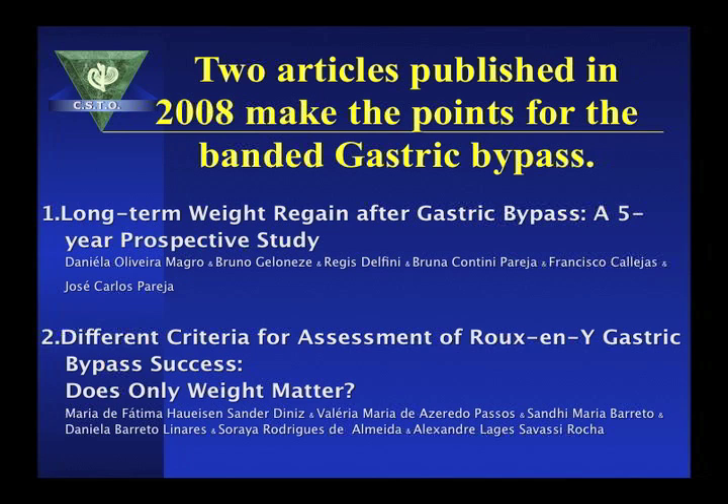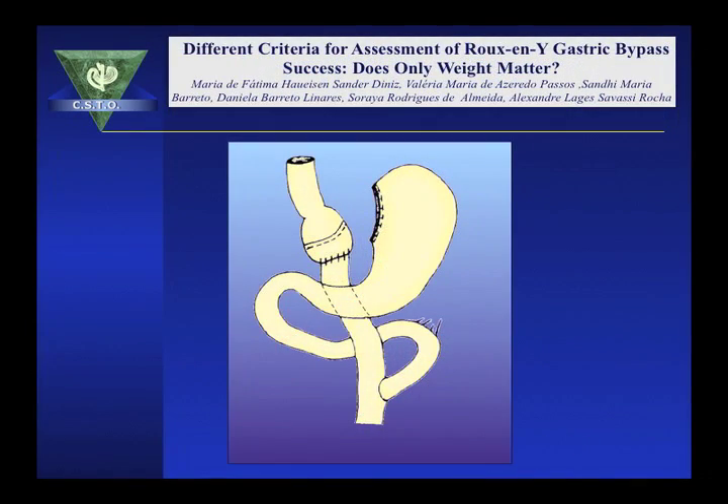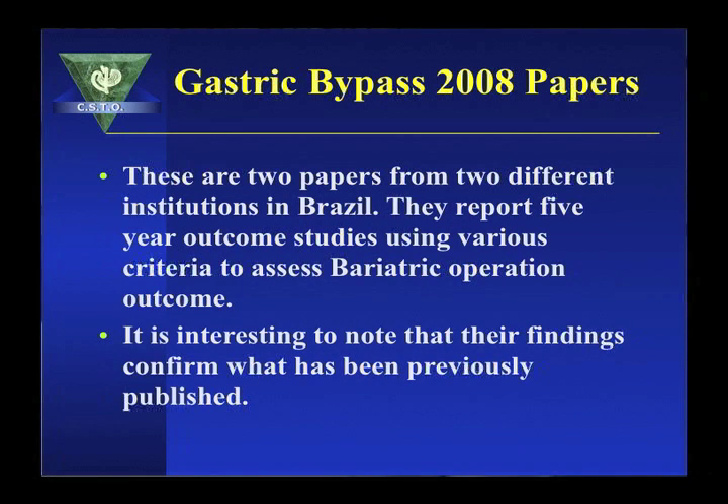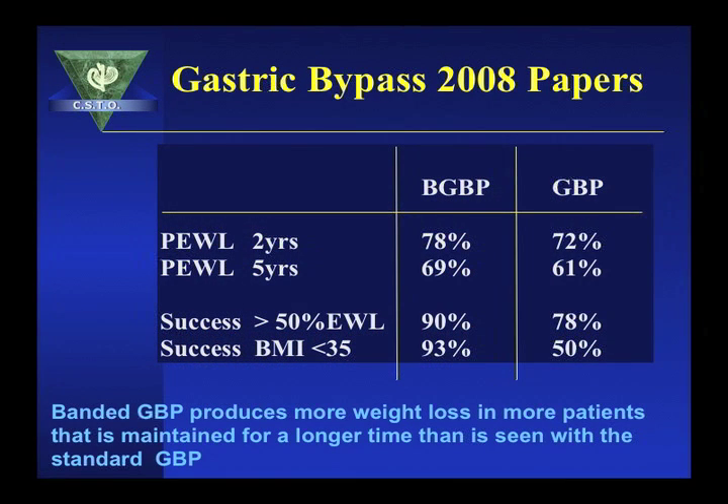Two studies from Brazil demonstrate the effectiveness of banding the pouch — one using a silicone band and the other without a band. The two papers from two different institutions show that the band enhances the amount and extent of weight loss and weight loss maintenance. The percentage excess weight loss at two years with the banded gastric bypass is about 78% compared to 72% without. The banded gastric bypass has a 90% success rate — defined as more than 50% excess weight loss maintained over five years — as opposed to 78% without the band, and a 93% success rate by BMI compared to 50% without the band.